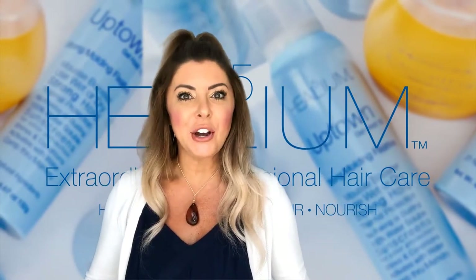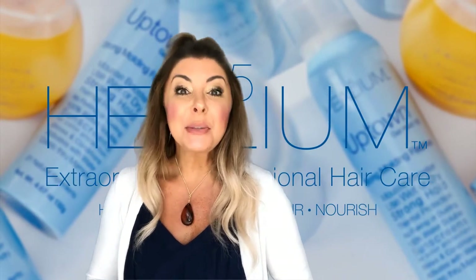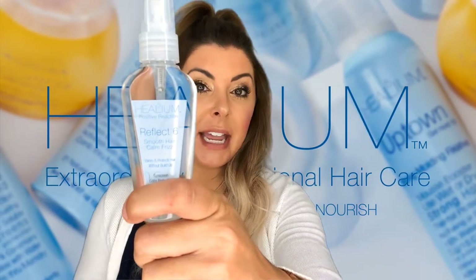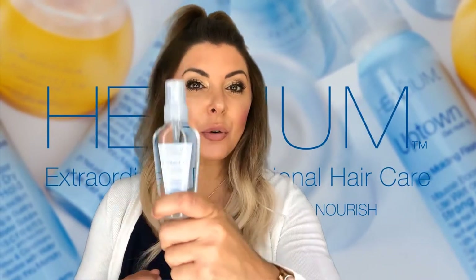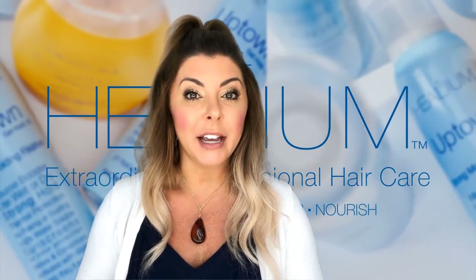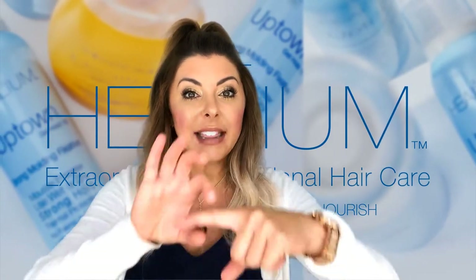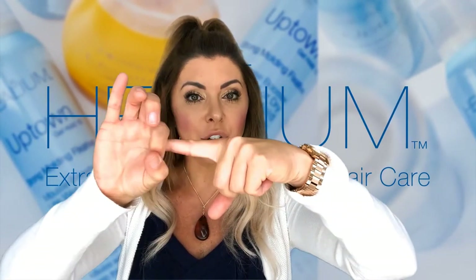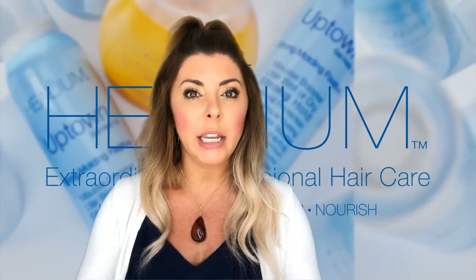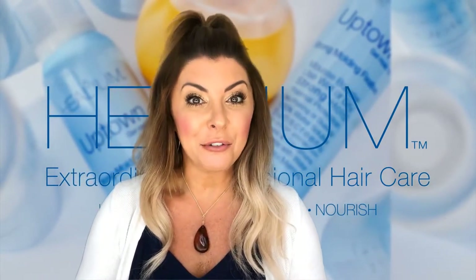Who here is ready to talk hair oil? Let's talk about Reflex 6. This is our shine serum named after the six natural oils that are in the formulation. Also important to know — our formula is dimethicone free. Dimethicone is actually a silicone that coats the outside of the hair strand. Over time, this can leave hair looking and feeling oily, greasy, and weighed down. Ours is dimethicone free.